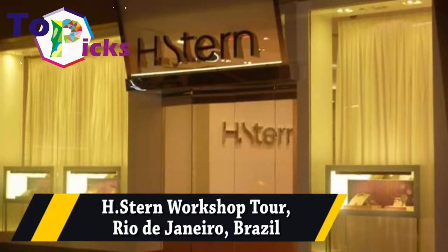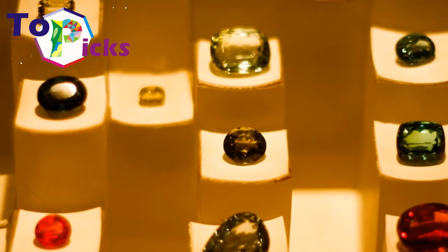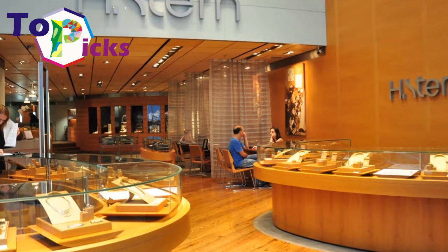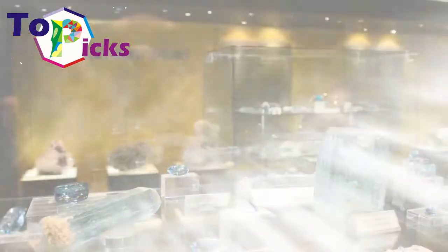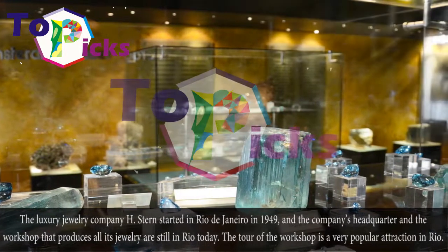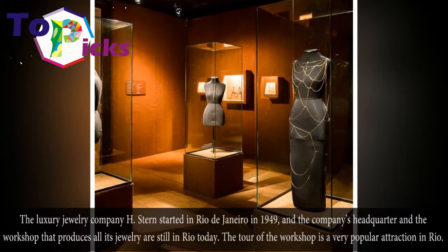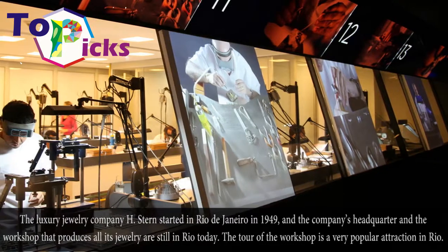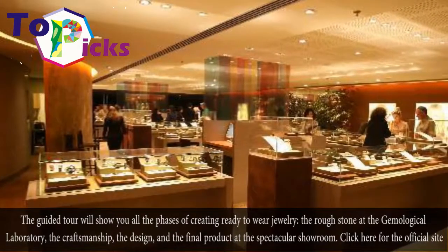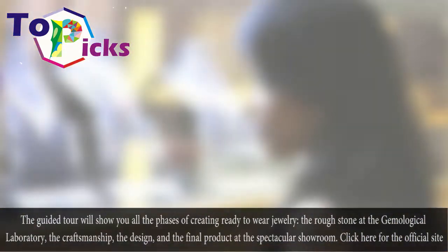H. Stern Workshop Tour, Rio de Janeiro, Brazil. The luxury jewelry company H. Stern started in Rio de Janeiro in 1949, and the company's headquarters and the workshop that produces all its jewelry are still in Rio today. The tour of the workshop is a very popular attraction in Rio. The guided tour will show you all the stages of creating fine jewelry: the rough stone at the gemological laboratory, the craftsmanship, the design, and the final product at the spectacular showroom.